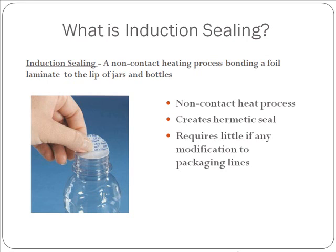We do create a truly hermetic seal, and it requires little, if any, modification to existing packaging lines.